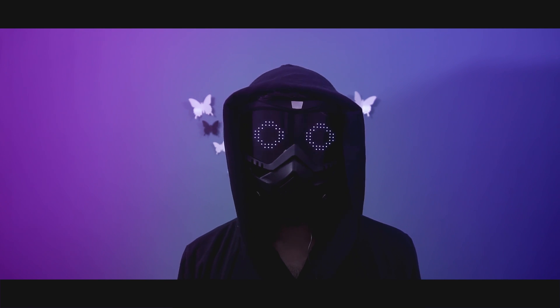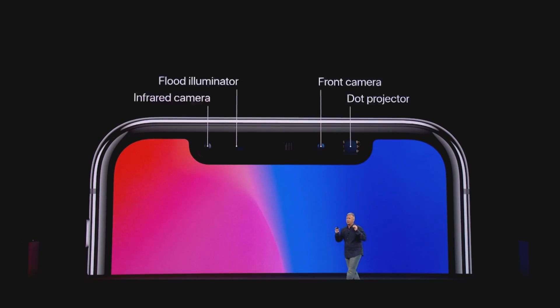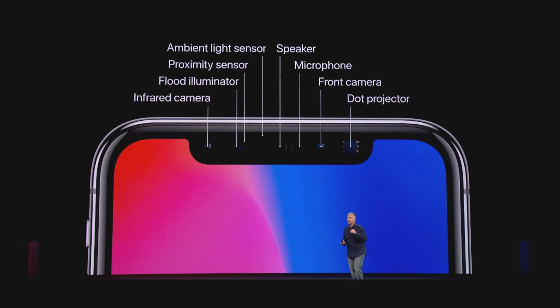So how does Face ID work? The new iPhone 10 has this TrueDepth camera system which consists of an infrared camera, a flood illuminator, a proximity sensor, an ambient light sensor, a 7-megapixel camera, and a dot projector.